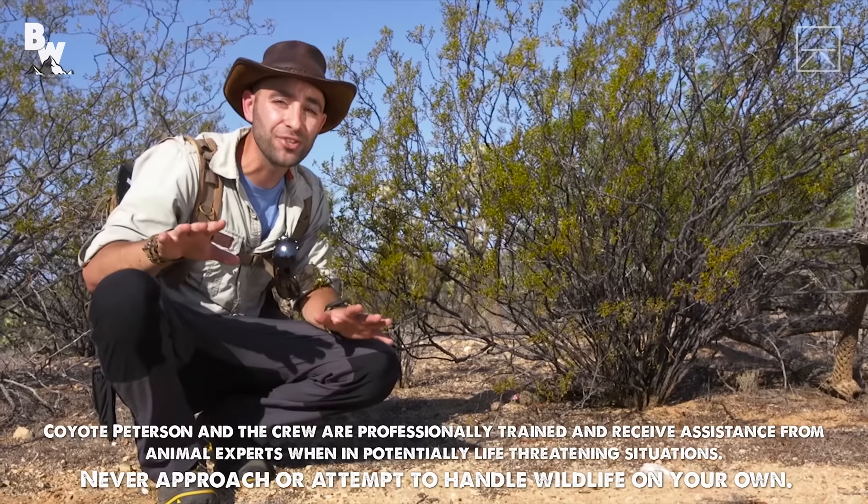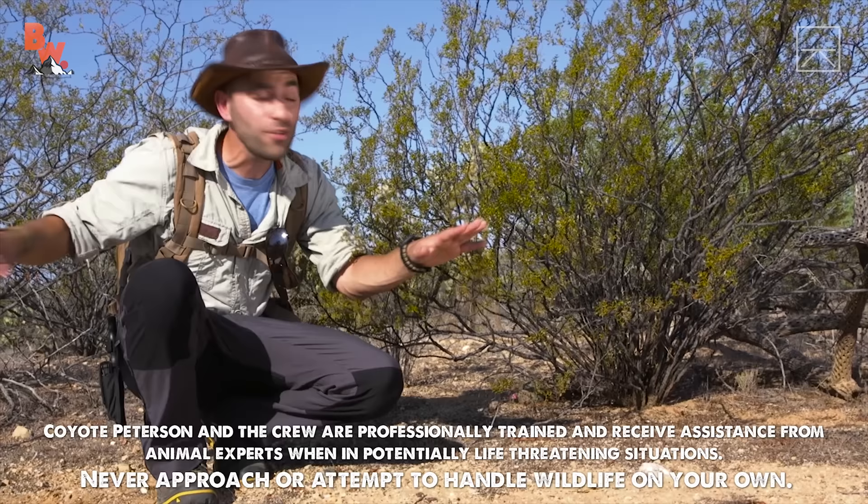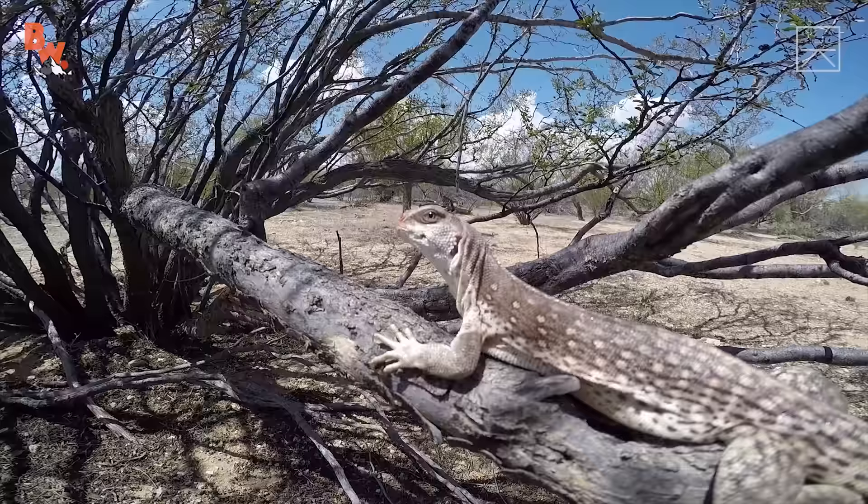I'm Coyote Peterson. This morning, we're in the Sonoran Desert, and right here next to me is a creosote bush, which is gonna lead me to one very special lizard.